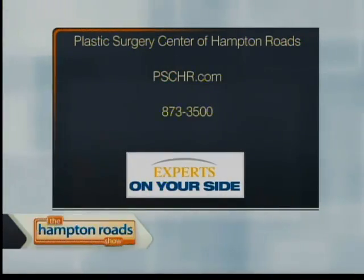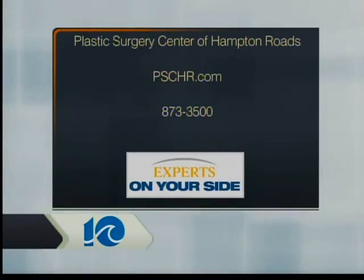All week long we have 20% off all of our sunscreens. They are all zinc oxide based, so they're safe for the skin and won't cause any irritation or inflammation even if you have skin conditions like rosacea or acne. They last all day long, so when you're spending the day at work you don't have to worry about lights causing sun damage. For more information, call the Plastic Surgery Center of Hampton Roads at 873-3500 or visit PSCHR.com.